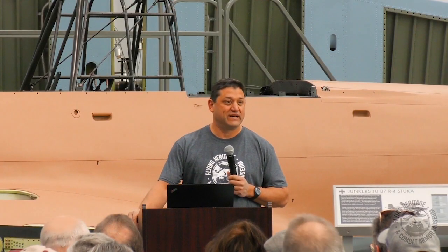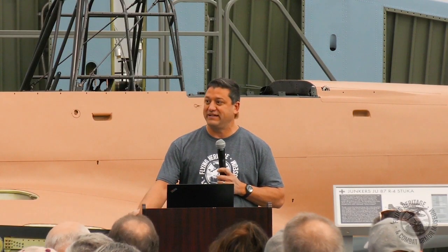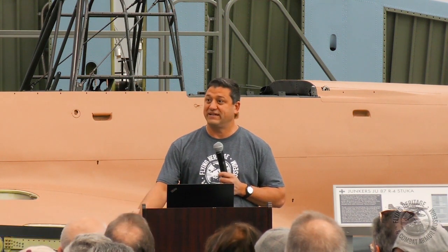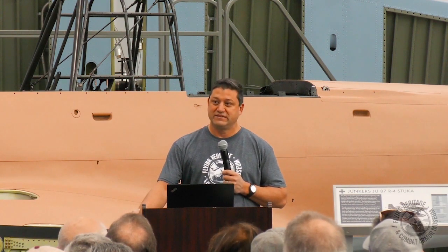Thank you all for coming. What a great turnout. We appreciate y'all being here and your enthusiasm towards FHCAM and this Stuka project. We hope to give you what you're after here. We're going to do a lot of Stuka talking.